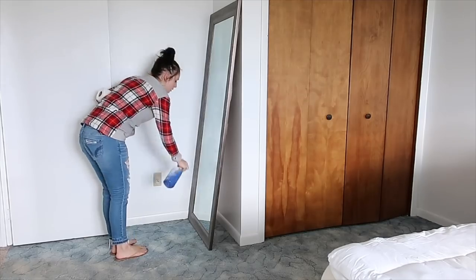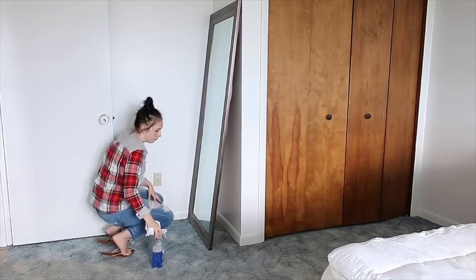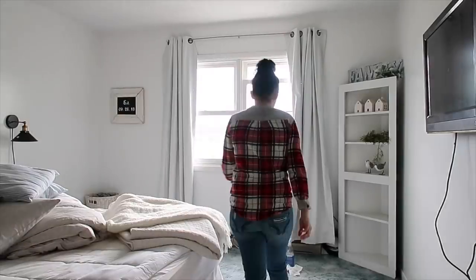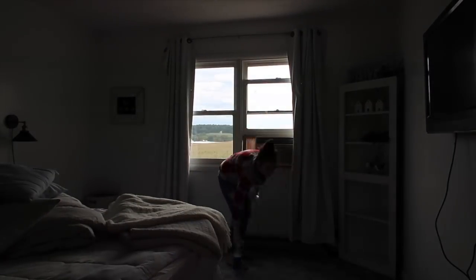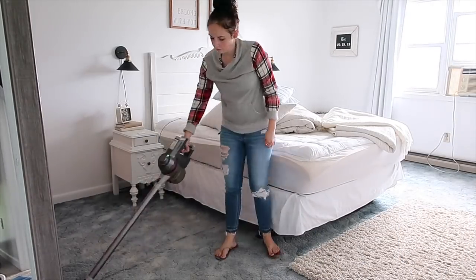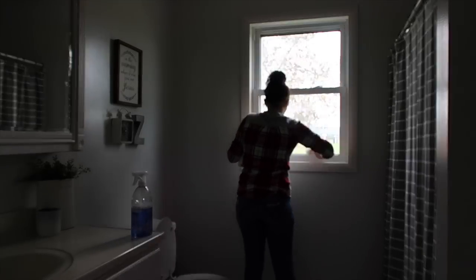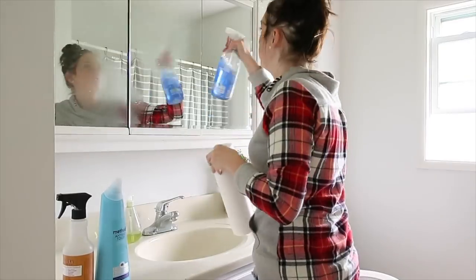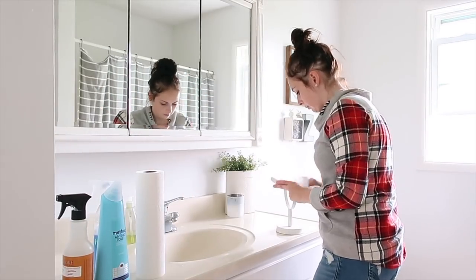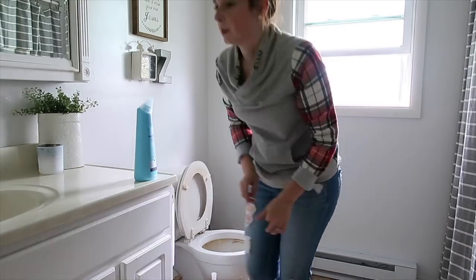I threw the bedding into the dryer and went back to our room to wash the big mirror I got on clearance at Walmart, then grabbed my Norwex dusting mitt and went over everything. We rent this house and I think they'll be replacing the carpets up here soon. Then I tackled the bathroom up where our bedrooms are — windows, toilets. I've really been liking the Method toilet bowl cleaner, which you can get through Grove. It does an excellent job.